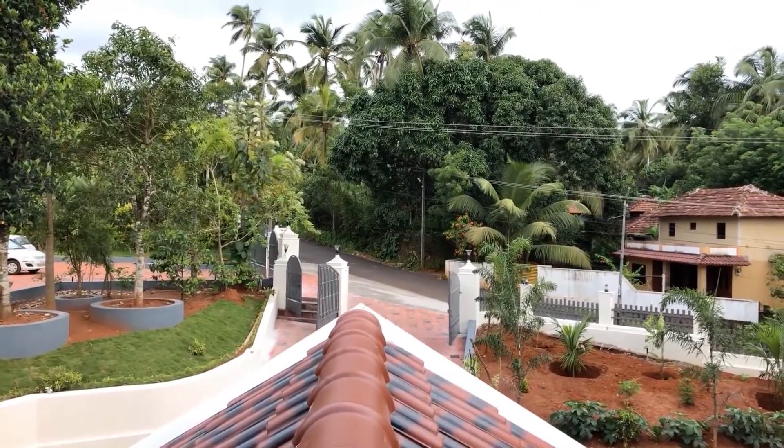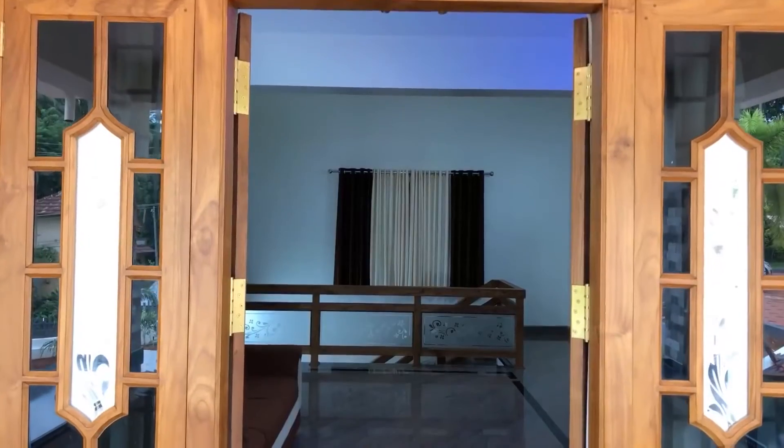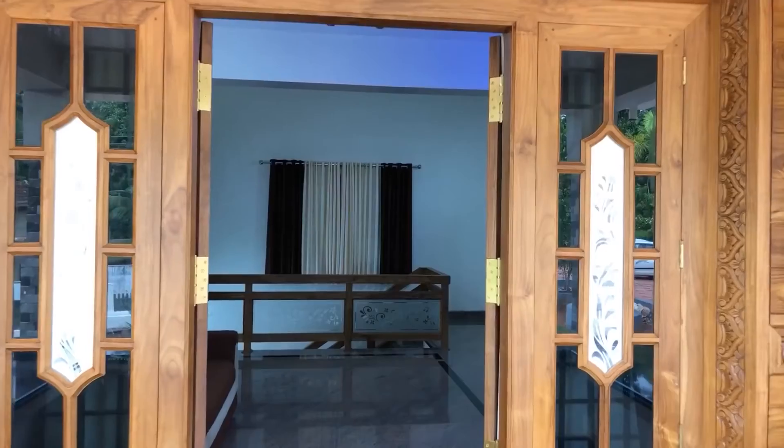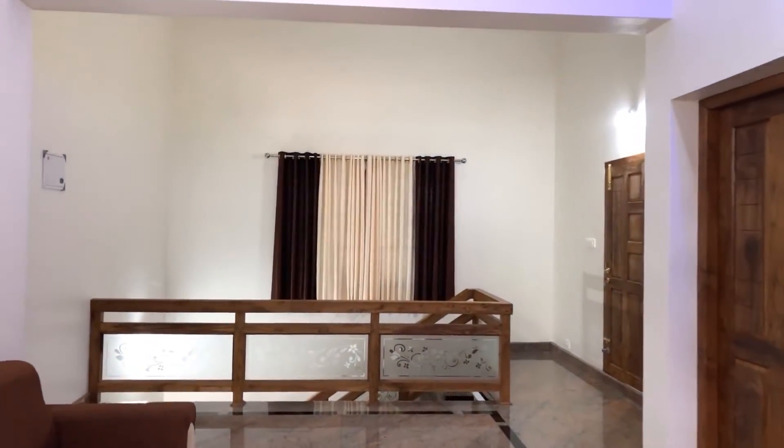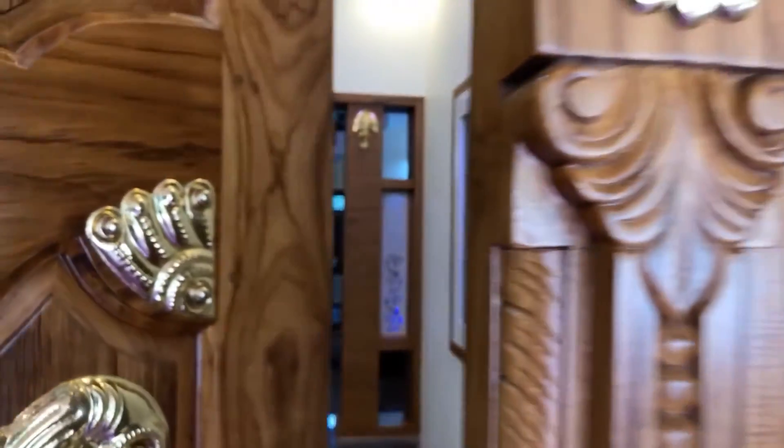Finally, it is a beautiful independent home with all features and amenities. If you are looking for a modern home with elegant interior and exterior, no doubt you can prefer this home. This home will attract everyone.